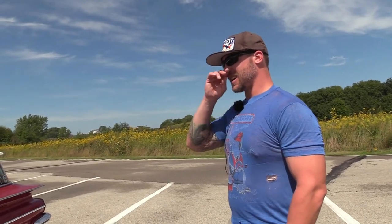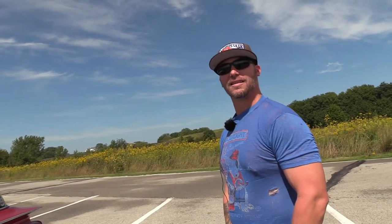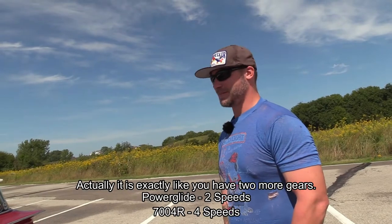I got that and then found a 700R4 core. My buddy has a transmission shop on the side — he's an engineer — and he got it rebuilt for me. So we put in the new 350 and 700R4 last year, and it is a complete night and day difference. Out on Interstate 80, just smooth. The 700R4 has that granny first gear to help. Going from a Powerglide to that is like you've got two more gears.